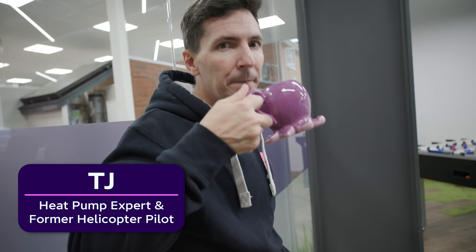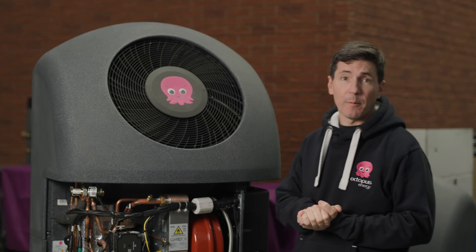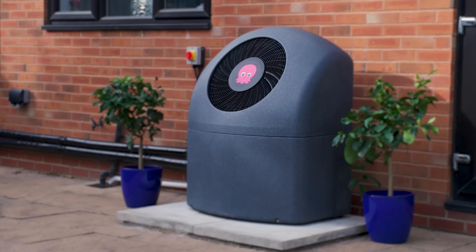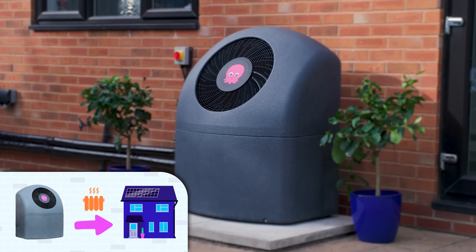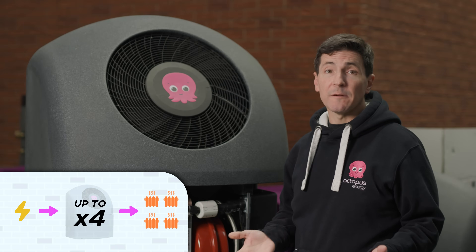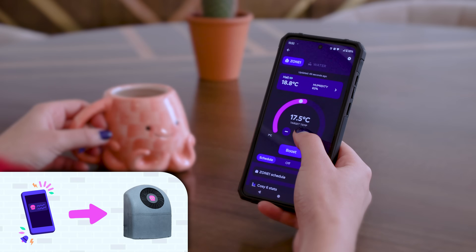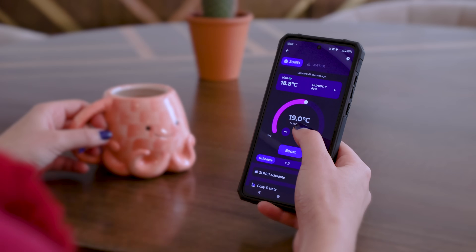Before we go any further you need to know what a heat pump is and why I'm doing these challenges, so this is TJ the heat pump guy. He'll explain, but please forgive me, he is American. Hi, I'm TJ and I'm the head of our heat pump program here at Octopus Energy. What I have with me here is our Octopus Cozy 6 heat pump. It works a lot like an air conditioner except instead of taking heat out of the home it puts it in. And the best part is they're crazy efficient — for every one unit of energy you put in you get four units of heat out, and you control it all from your phone so it's super easy to use.